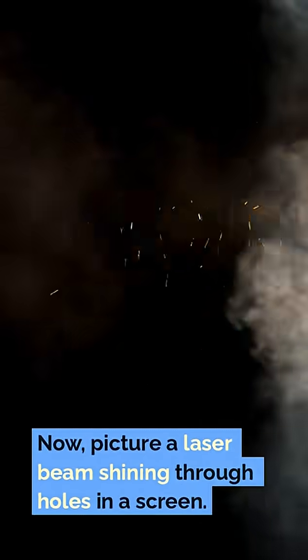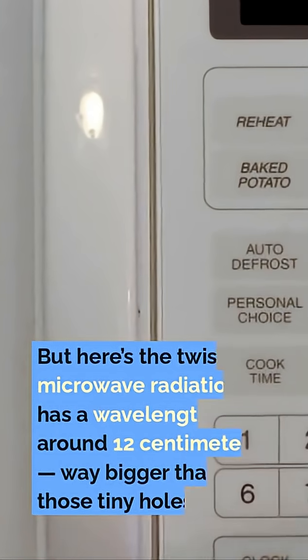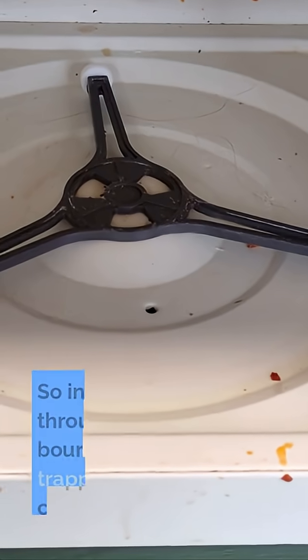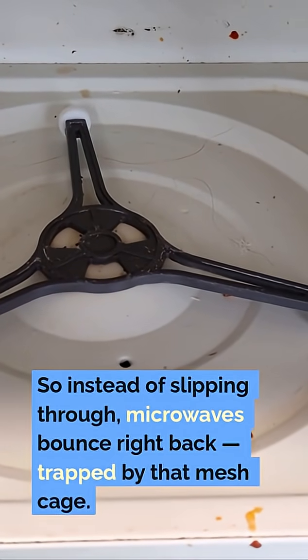Picture a laser beam shining through holes in a screen. If the holes are bigger, light passes through easily. But here's the twist: microwave radiation has a wavelength around 12 centimeters, way bigger than those tiny holes. So instead of slipping through, microwaves bounce right back, trapped by that mesh cage.